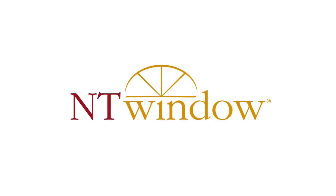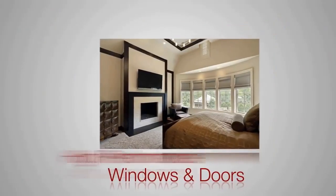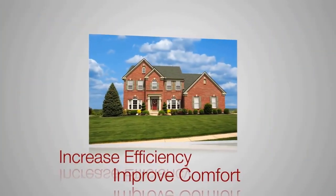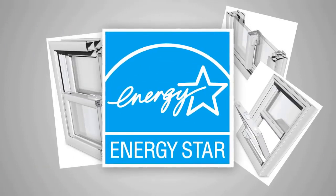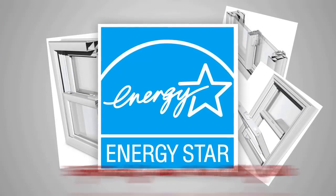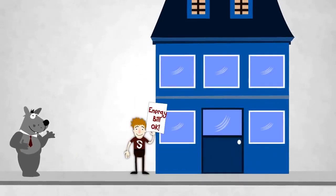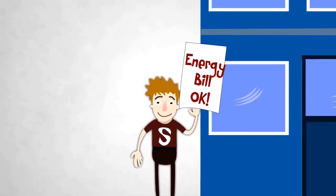That's where NT Windows comes in. NT's windows and doors are high performance replacements that are designed to increase the efficiency and overall comfort of your home. Energy Star qualified NT Windows can save you up to 30% on your heating and cooling costs, allowing you to enjoy significantly lower utility bills. Now Smart enjoys real comfort and peace of mind knowing that his decision to replace his inefficient windows and doors is paying off.